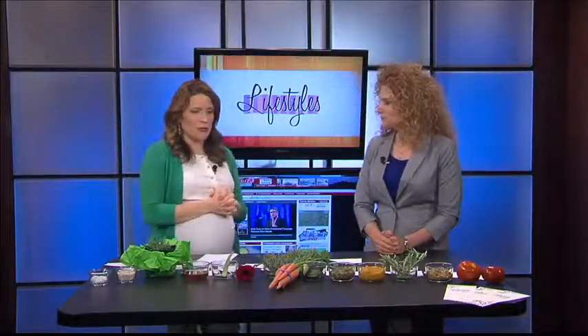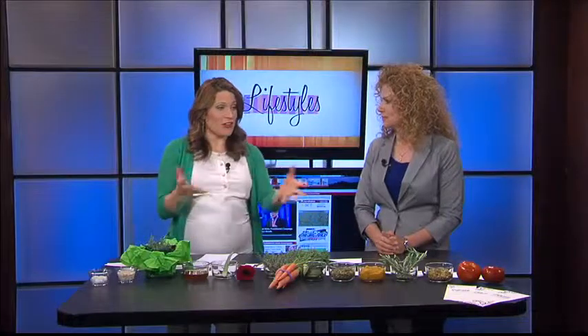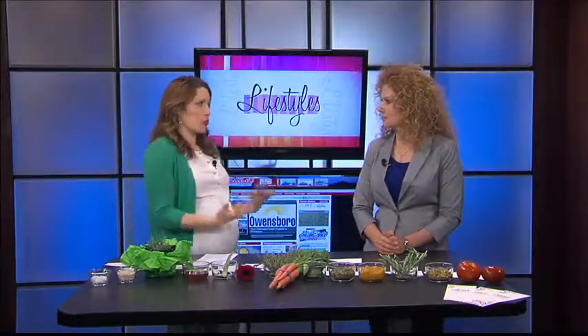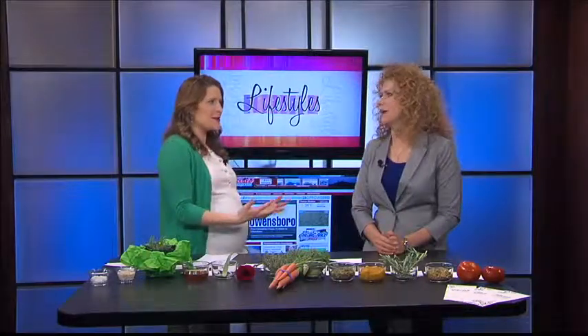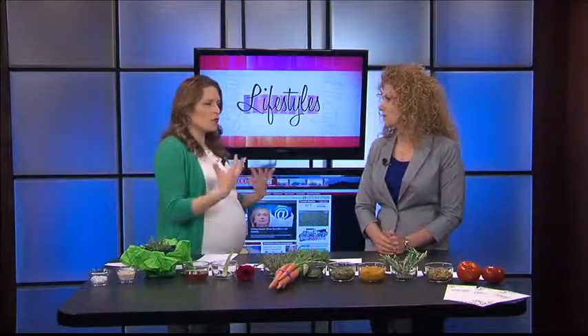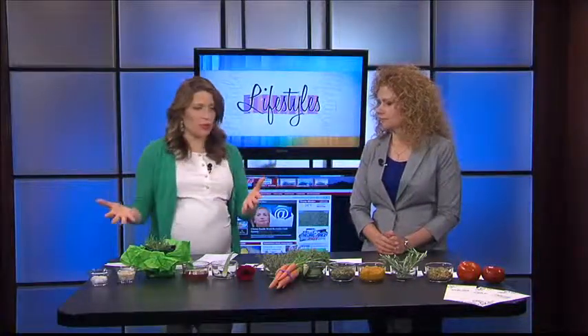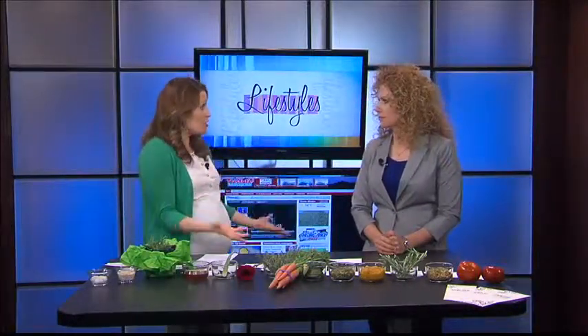I love this idea because so many people obviously have gardens, have a lot of this stuff maybe hanging around, and a lot of people are looking for a more natural approach to beauty. Do you get that sense? Yes, and trying to use things that you have, maybe more organic. You're going to show us some of the things you brought along and ways to use them. Yes, absolutely.